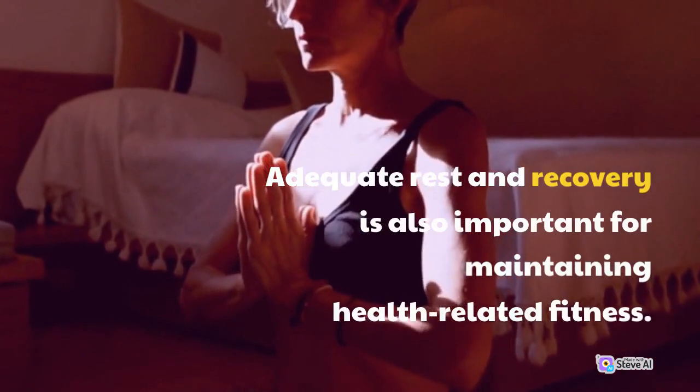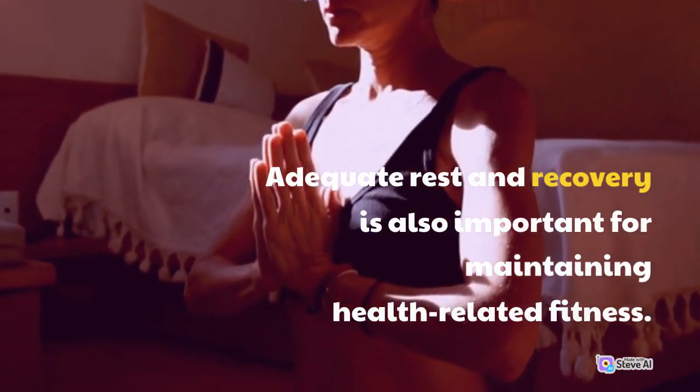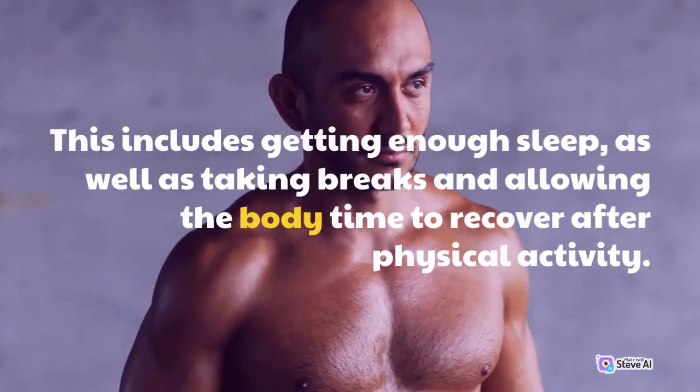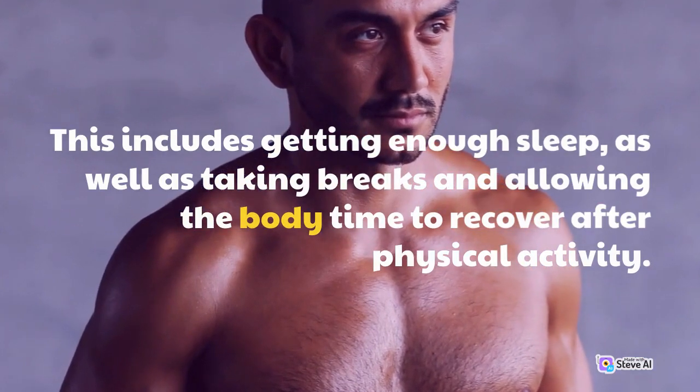Adequate rest and recovery is also important for maintaining health-related fitness. This includes getting enough sleep, as well as taking breaks and allowing the body time to recover after physical activity.